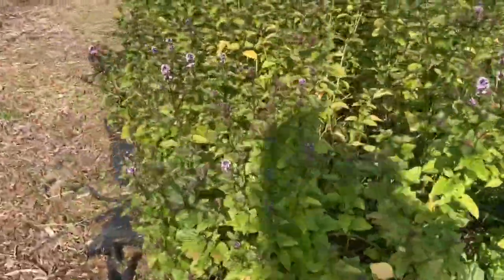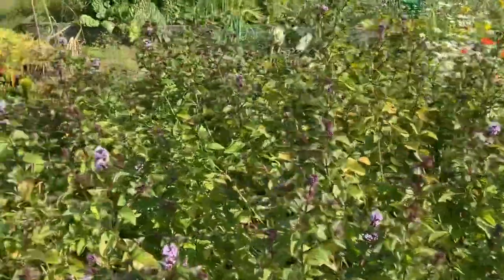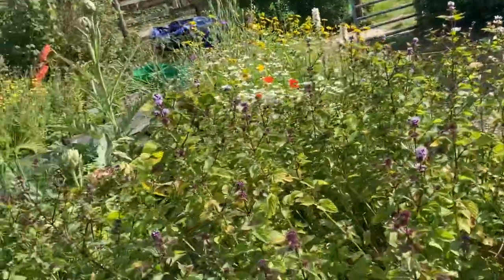This scraggly looking thing here is actually woad, and at the back there is a madder plant. And then this is an orange mint, which surprisingly — all my other mints get covered in bees and butterflies — but the orange mint doesn't; it gets the odd one coming to it but not that many.